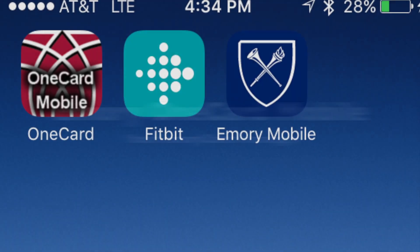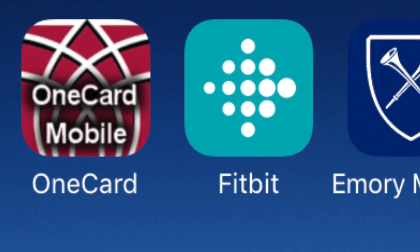Introducing Emory OneCard Mobile. Emory Card Services now has a new way for you to be able to use your Emory Card.